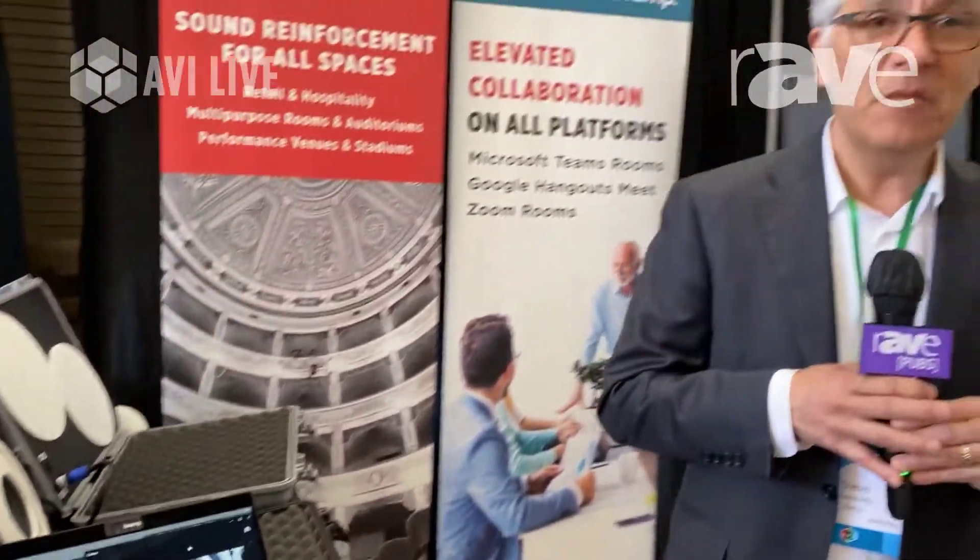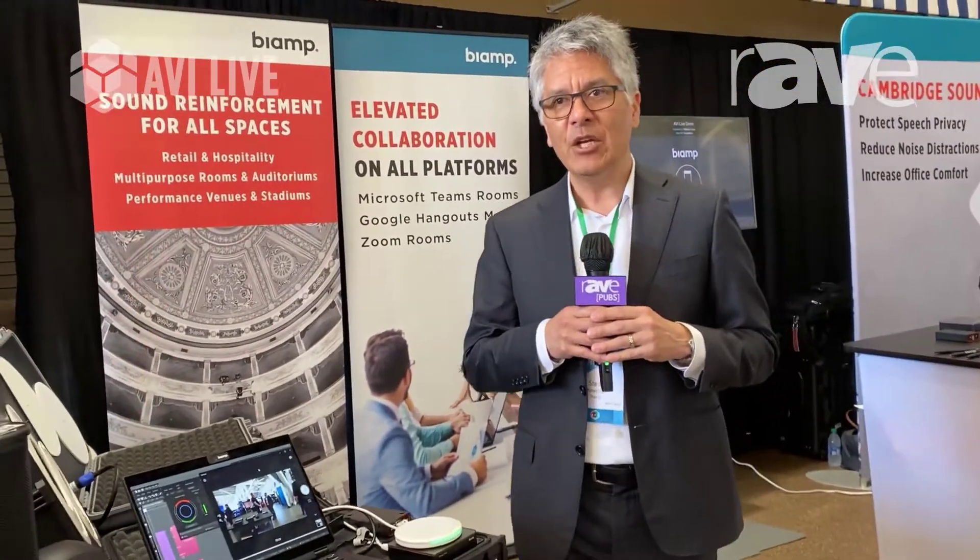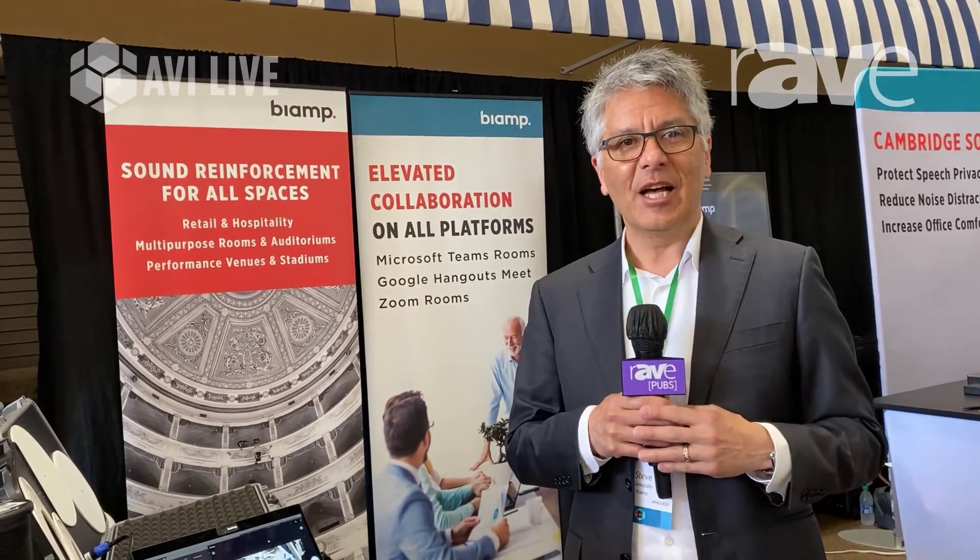This has been tested by BiAmp in conjunction with Microsoft, it's certified for them, and it is available from BiAmp. We're very pleased to offer this as a result of a very extensive research and development effort in conjunction with the Teams Room product management group at Microsoft. Thank you so much. I appreciate your time. Bye for now.